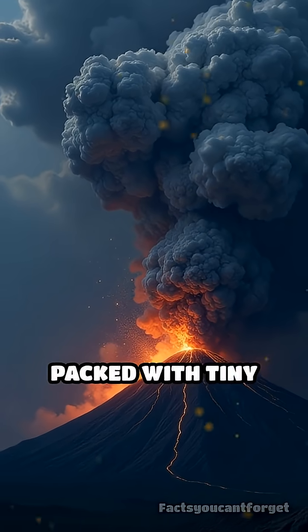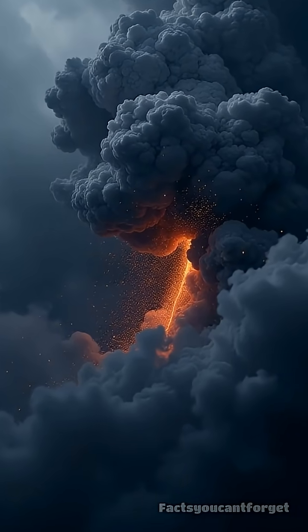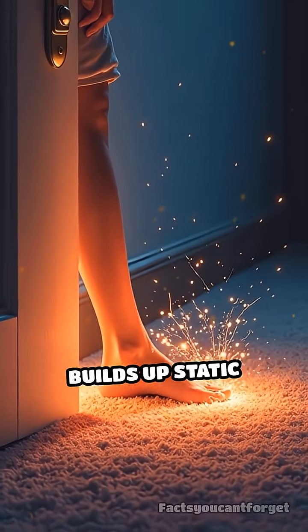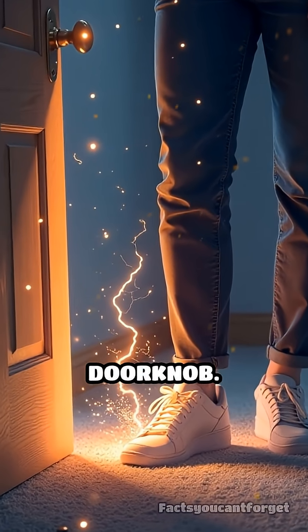This cloud is packed with tiny particles that constantly crash and rub against each other as they rise. All that friction builds up static electricity, much like when you shuffle your feet on a carpet and then touch a doorknob.